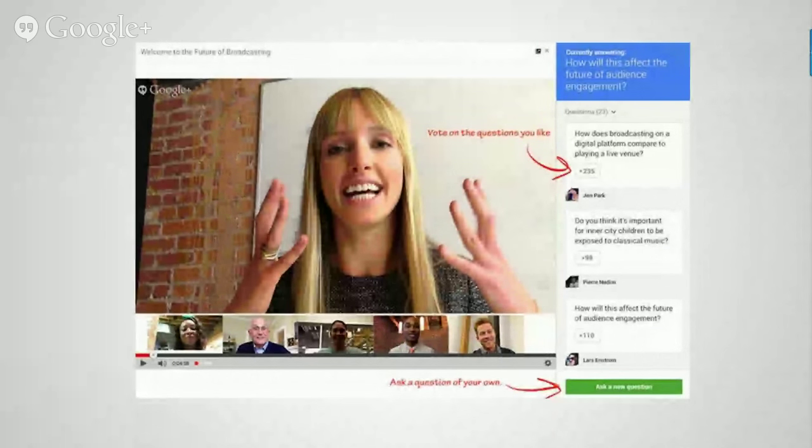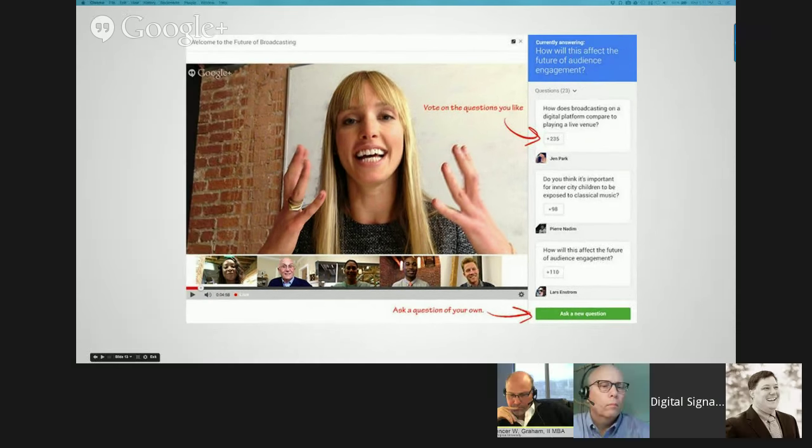We really can't encourage this enough — we want to hear your questions. As we go through this, use that little green box in the lower right-hand corner to put in your questions and thoughts. We want to take the conversation in the best direction possible to help you get out of this what you're looking to learn about donor displays. With that, I'm going to turn things over to our panelists to share their thoughts and ideas.